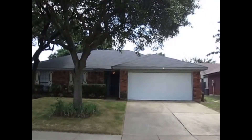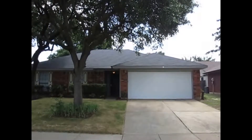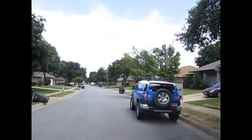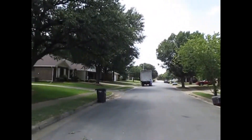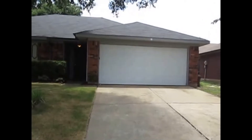Hey there, this is Garrett with Real Property Management DFW. Today we're at 2617 Echo Point Drive in Fort Worth, Texas, 76123. Take a quick peek at the street here. The purpose of today's video is to show you the current condition and layout of the home, and by the end of the short tour you'll be able to decide if it's someplace you'd like to live. Go ahead and take a peek inside.